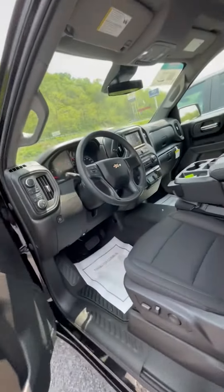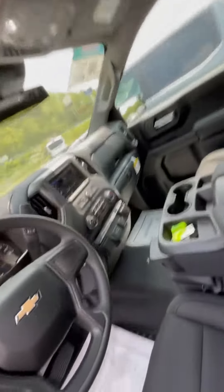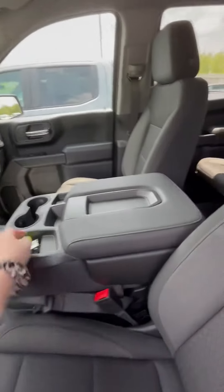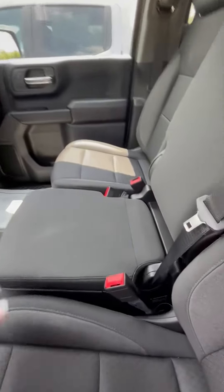Moving around to the front, you do have the interior of the Custom. This is a six-person truck, so you can fit another person in here as well. Just lift this up and you've got storage under here too, which is pretty neat.